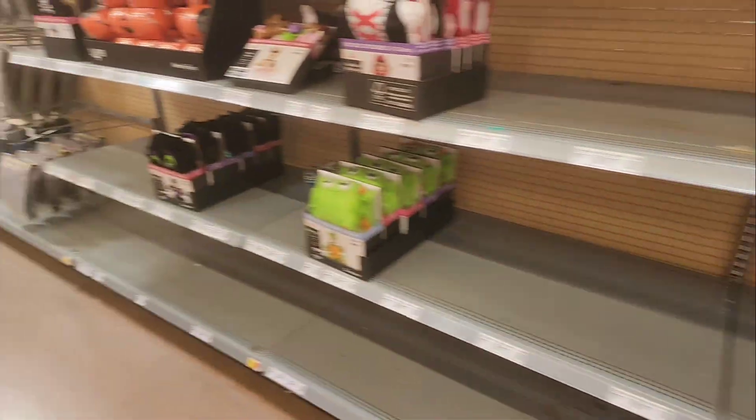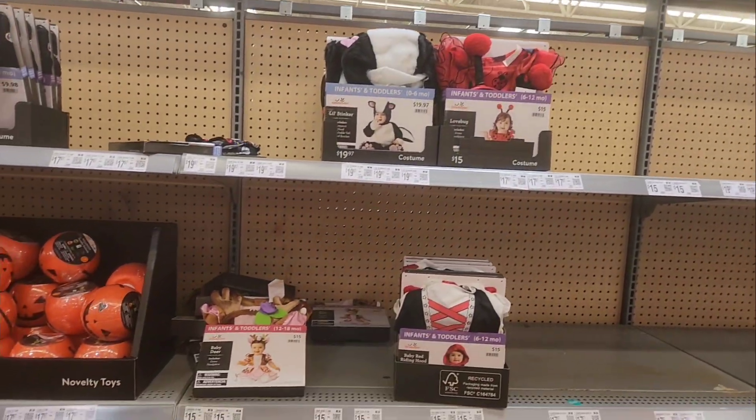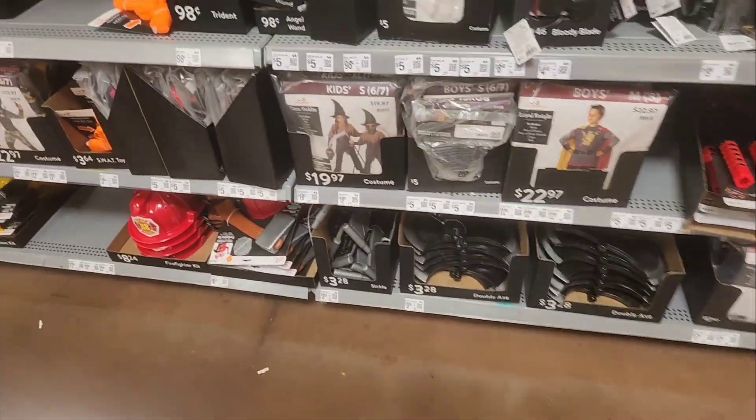Paw Patrol. Some more costumes. Accessories. There's some houses down there.